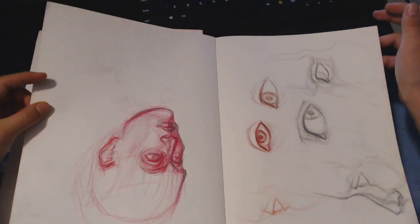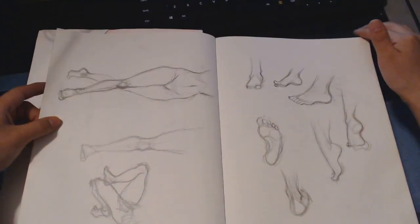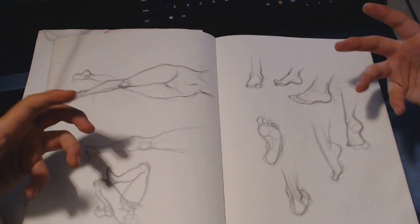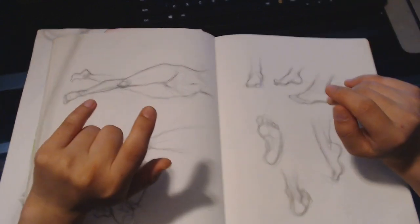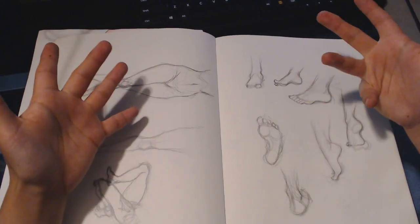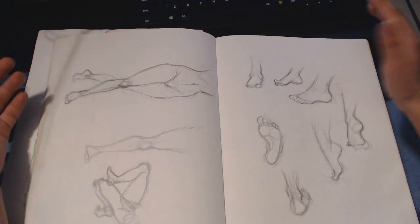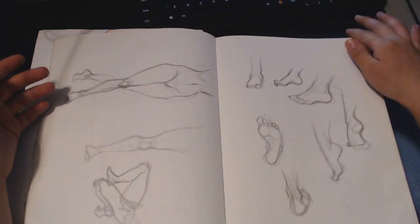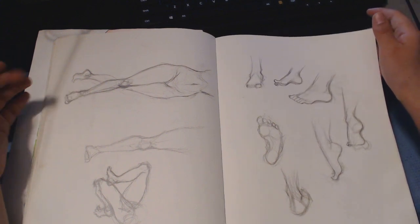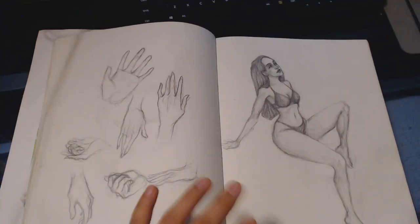Angry cat. Just studies of mouths. Some eyes and a weird face. Some feet. I find feet a lot harder to draw than hands, because I see my hands all the time and kind of understand what they do — but feet I don't really think about too much, so I don't look at them too much. I don't have as much memory about them.